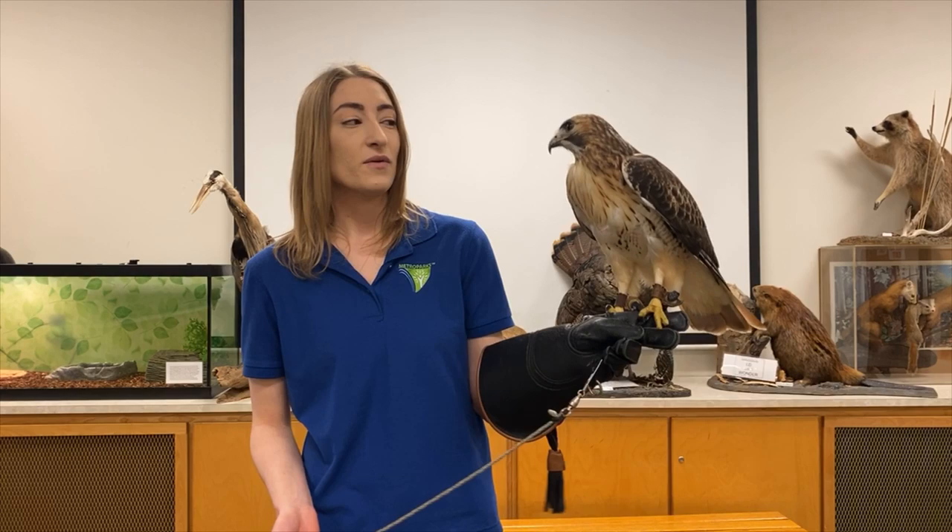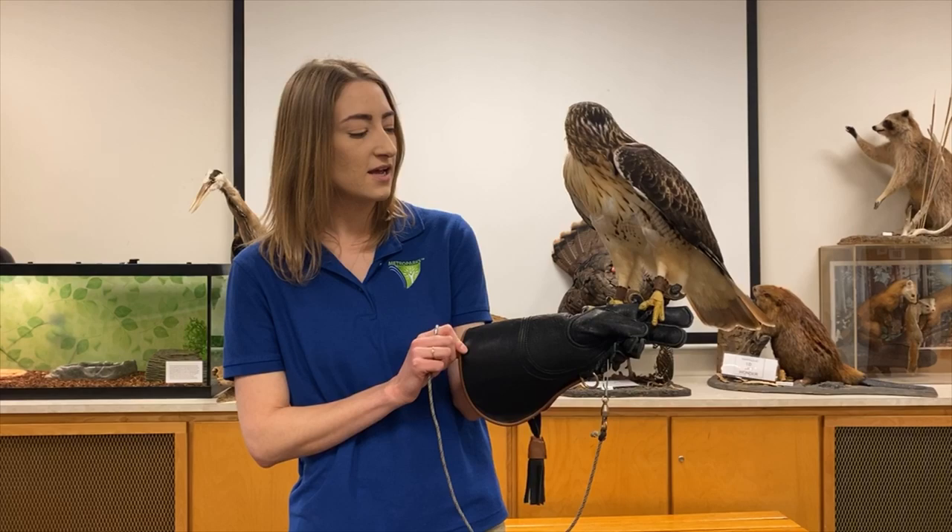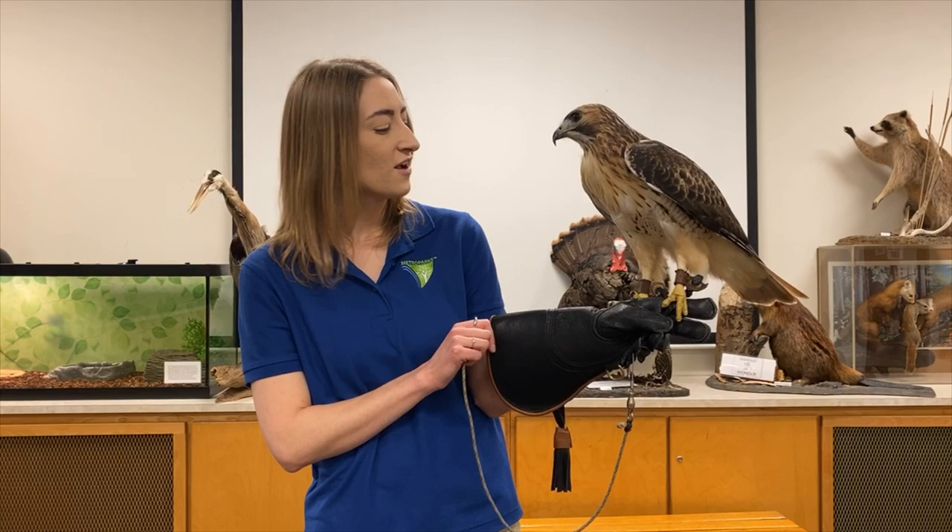We feed him six days a week off of a leather glove just like this. You'll notice that Ranger has really sharp talons and a really sharp beak, which is why I wear a leather glove. The leather glove is actually three layers of leather thick so that I am protected from Ranger's talons.